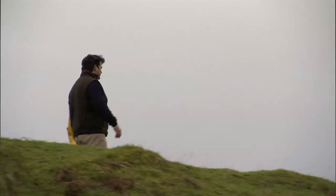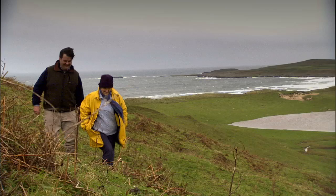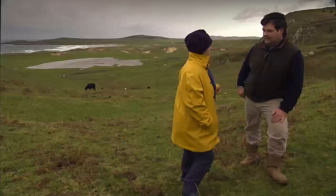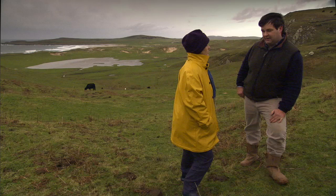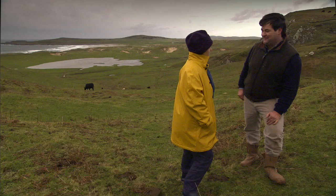What part of the beef do you use for your smoked beef? It's a muscle in the back leg, in the hindquarter, that we use for smoking. We've tried a number of cuts and that seems to be the best one. It's marinated as a whole joint in a machine called a vacuum massager, which really allows all the marinade to penetrate into the beef. And then it's smoked and sliced.